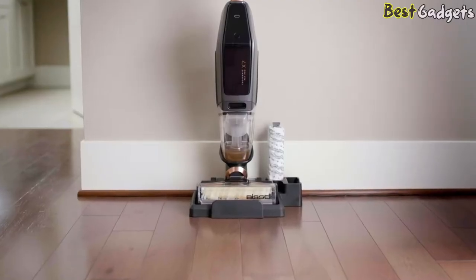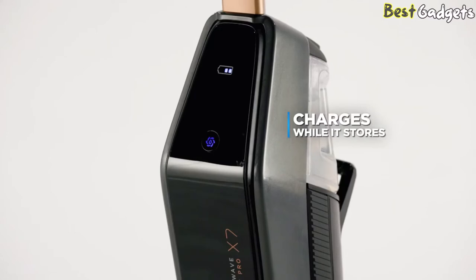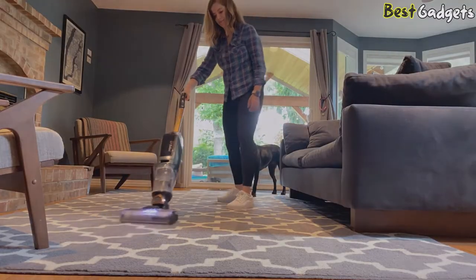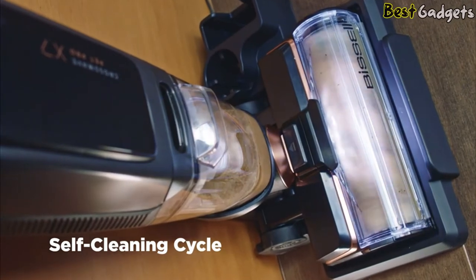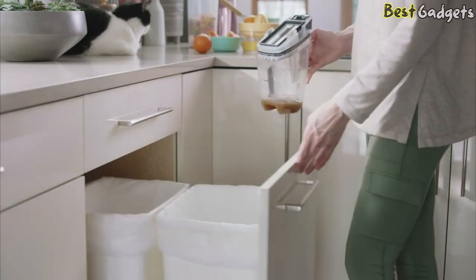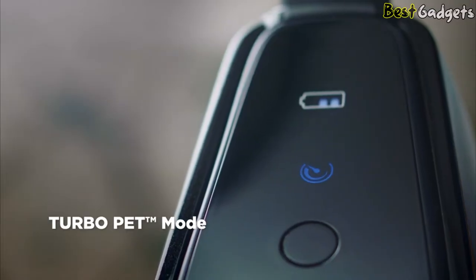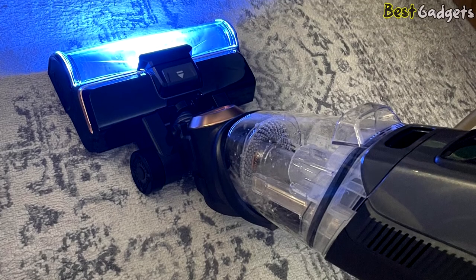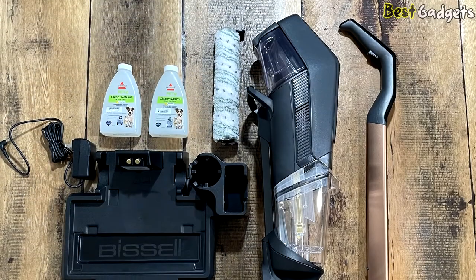When you're done, put the Crosswave X7 back in its 3-in-1 docking station, press a button, and it cleans itself. The built-in lithium-ion battery charges while stored, so it's ready for next time. It offers multi-surface cleaning safe for tile, sealed wood floors, vinyl, laminate, linoleum, rubber floor mats, pressed wood floors, and more, and refreshes area rugs. Turbo Pet Mode boosts cleaning performance to tackle pet messes and stuck-on everyday messes. The LED headlights illuminate pet hair, dirt, and debris while cleaning along baseboards and in corners.